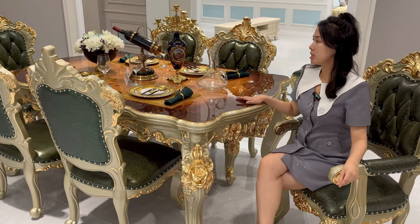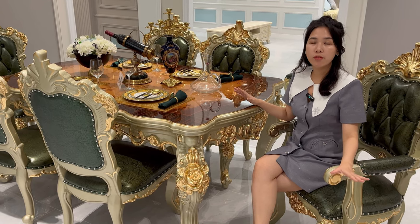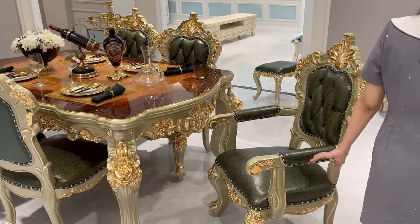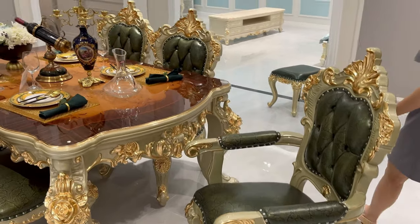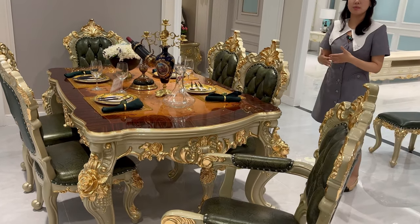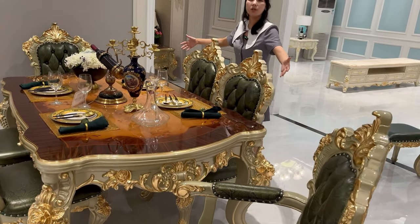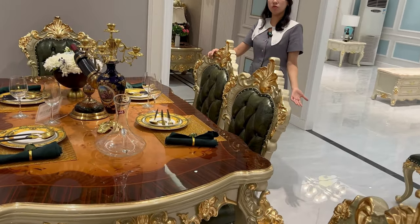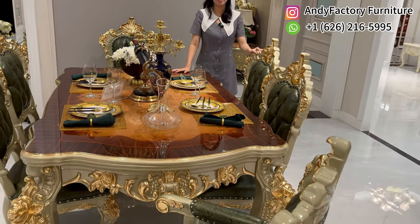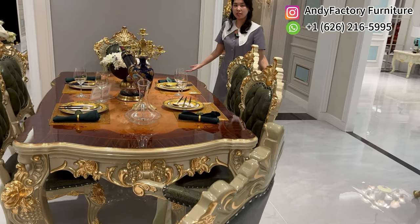This is the seats, chairs, and table for the Brown Flower series. This set has six dining chairs and a table. If you want more seats, you can customise it according to your needs — we can make the table longer and the chairs can go up to 12 or 20, depending on your needs. For the wood, we use carol wood sourced from Laos and South East Asian countries.